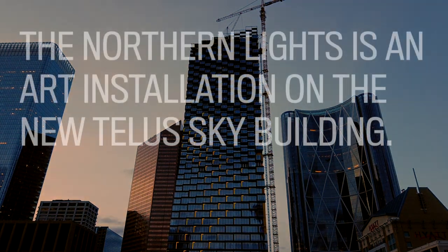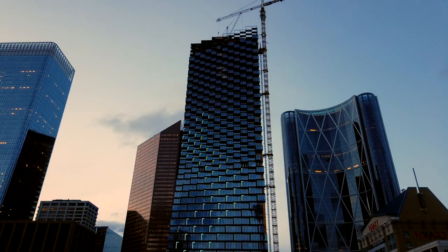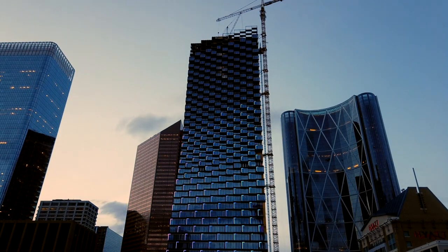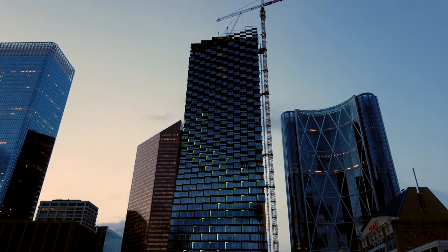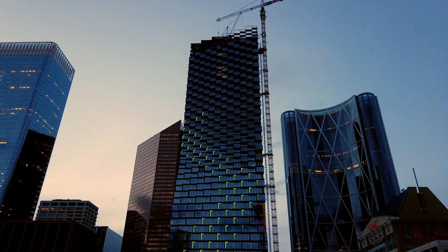It's the northern lights — how can you make that live organically across this organically shaped building? What we're seeing right now is one of a number of sequences based on the colors and shapes and the way that the aurora borealis goes across the Arctic Circle.